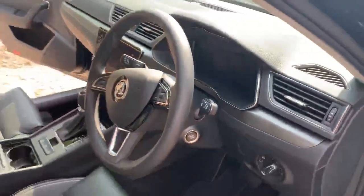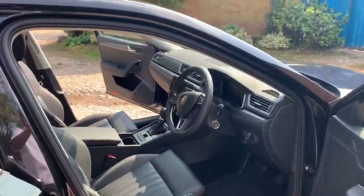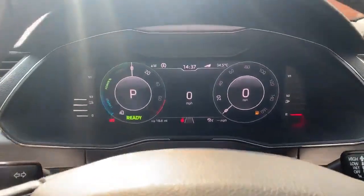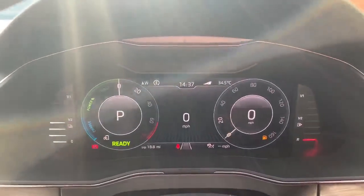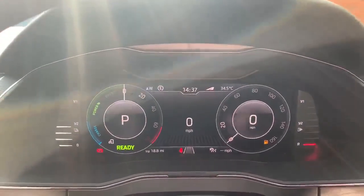I've got the virtual cockpit, which I'll show you when I switch the ignition on. Now I've turned the ignition on — as you can see, it comes with a virtual cockpit. You've got your rev dial on the left, your speed dial on the right, your temperature gauge on the left, and your fuel on the right.